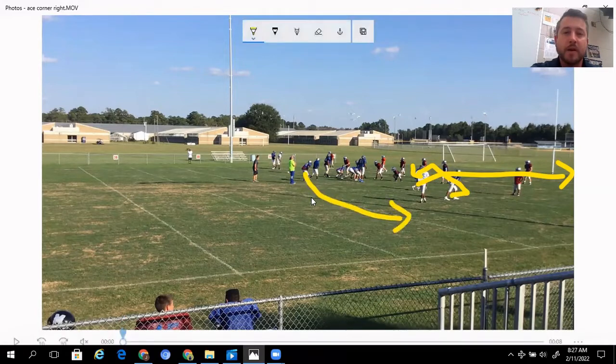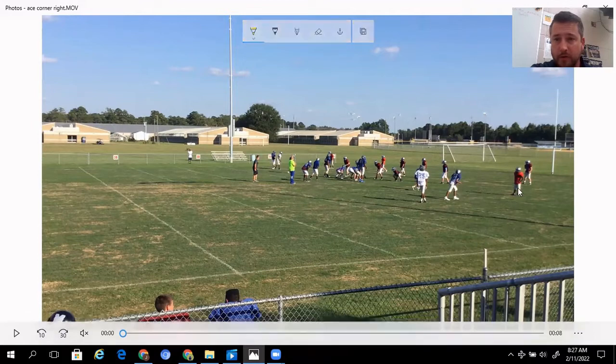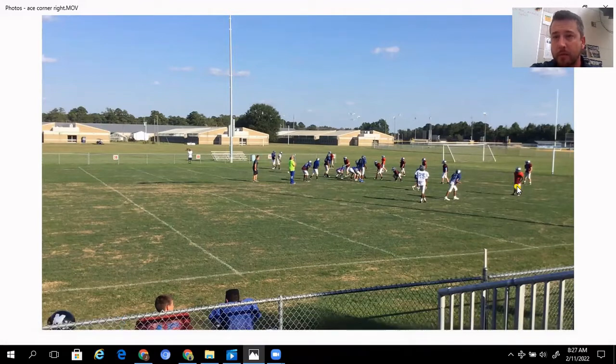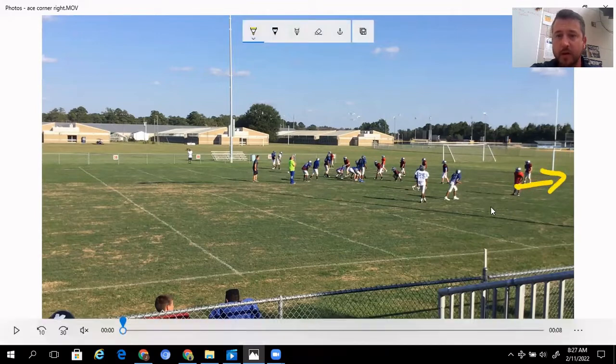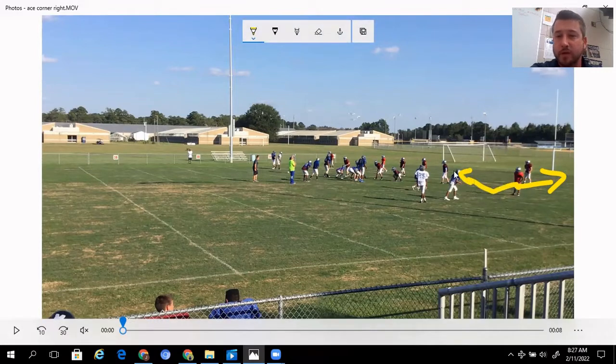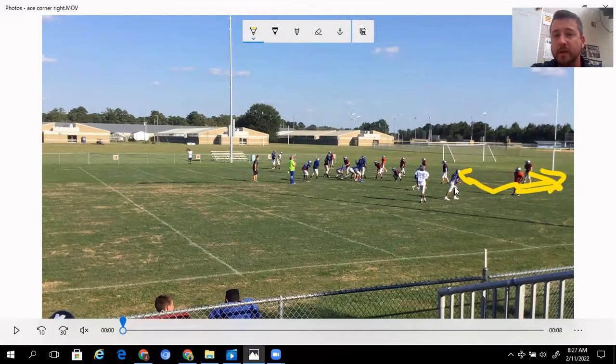Lastly, our running back is running the swing out. So what we tell the quarterback — and other coaches who run corner do this too — is we're first watching the cornerback. Essentially, what we tell the QB is: if this corner does anything but bail — if he bails and just falls back into a Cover 3 — then we are throwing the corner out every single time. But if he sits or chases the receiver, then we look to the snag and the swing.